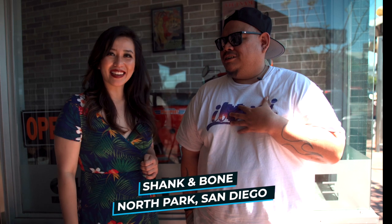Welcome to Isle of Vibe. My name is Sunny. I'm here with Christine from the Double Eaters. And where did you take us today? We are at Shank and Bone, North Park, San Diego. This place is known for fun — they have really amazing food. We're gonna go check it out for you, so join us.